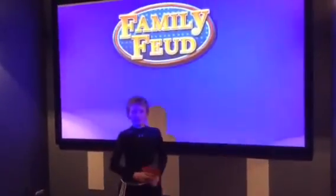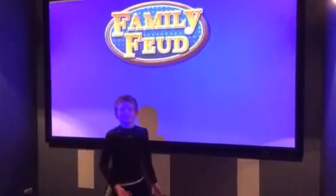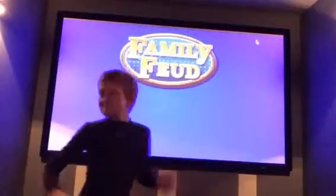Welcome to Family Feud, everyone! We have the Gorgers versus the Haldiniers! Give me Erica! Give me Norm!